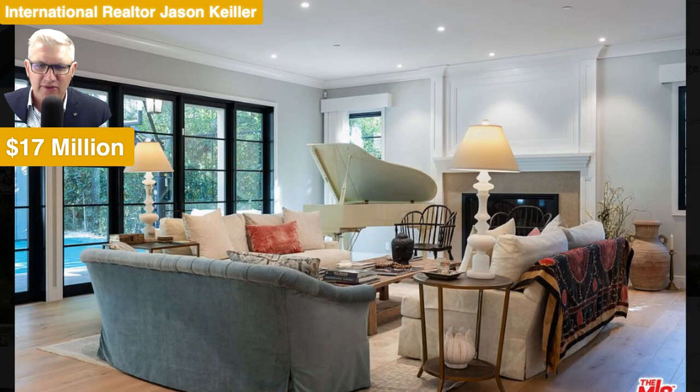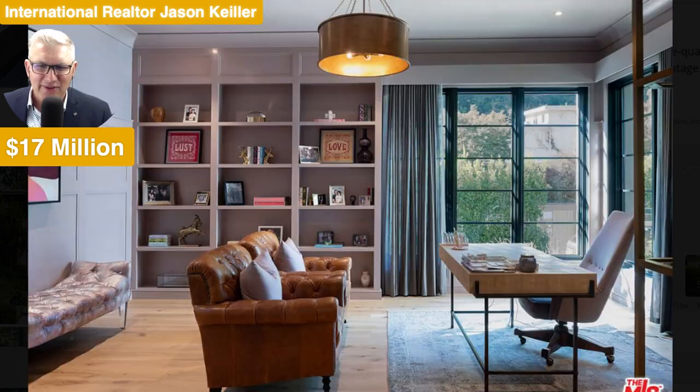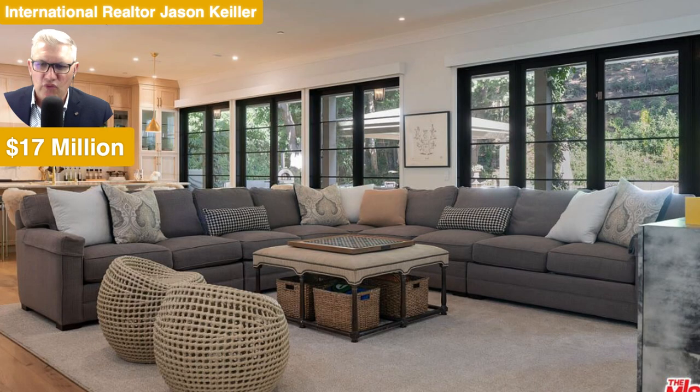Beautiful framed fireplace and baby grand in white. What a beauty indeed. And the wine cellar as well. Into the study, looking at the beautiful views outside. Lots of natural light there too. And an amazing fireplace with this chaise lounge type chair as well.